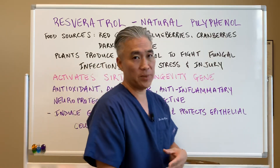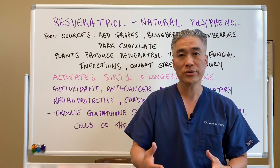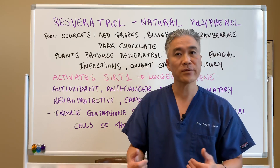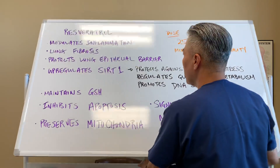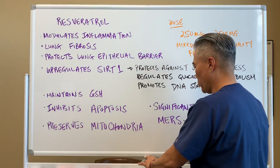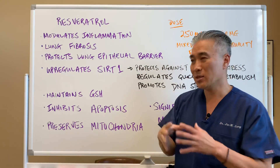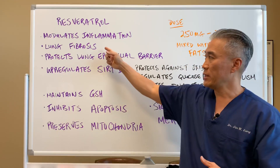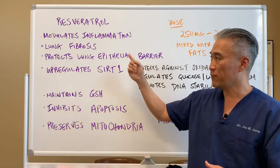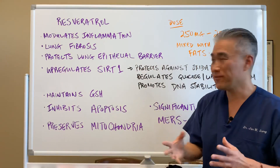That's very important for people who have lung issues and for smokers who take damage to their lungs. Resveratrol modulates inflammation by affecting NF-κB and some of the cytokines associated with inflammation. It also prevents or reduces lung fibrosis and protects lung epithelial cells, especially for smokers.